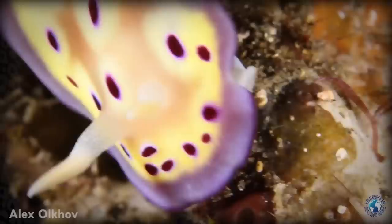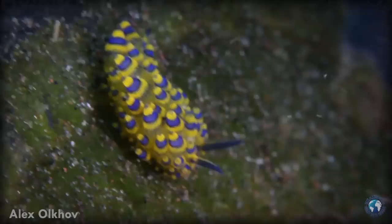Sea slugs — they're like Pokémon. There are over 2,300 species of nudibranchs, which are the type of sea slugs shown here. Often the bright colors are connected to aposematism — warning colors to let predators know they are poisonous.